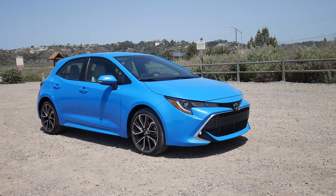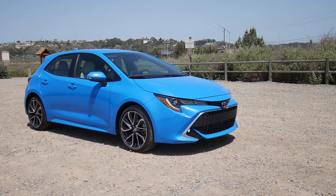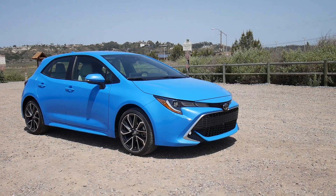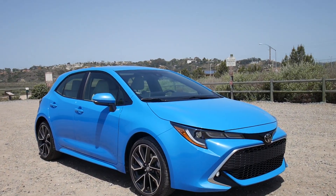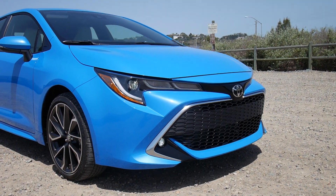This is James Rizwick for AutoBlog and I'm going to give you a walkaround of the new 2019 Toyota Corolla hatchback. This is the range-topping XSE as opposed to the SE. There are only sporty versions of this.